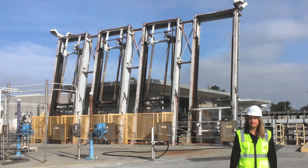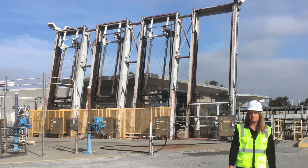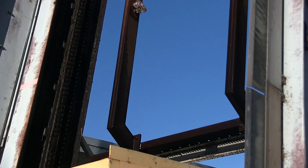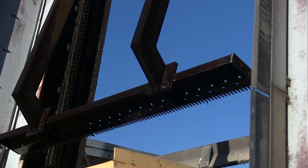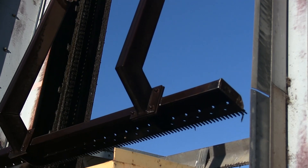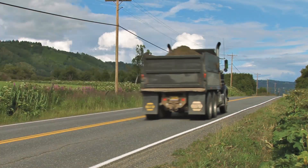We are now standing at the Headworks, the facility's front door — this is where wastewater begins the pretreatment process. Large screens remove debris such as sticks, rocks, trash, rags, and baby wipes. Next, the wastewater flows to grit chambers that remove heavier objects like sand and gravel, which are then taken to a landfill.